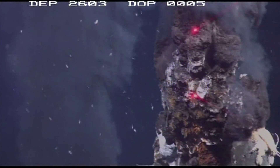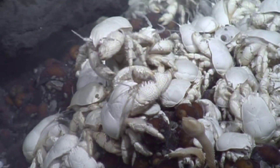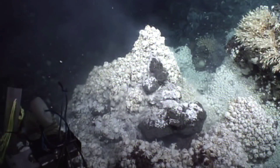It felt like being at a football match almost — there was that level of excitement when we were seeing these vents for the very first time. No one else has actually seen them. We were expecting to see certain groups of animals like hydrothermal vent shrimps and tube worms, but we didn't see those. We saw a completely different fauna — literally thousands of yeti crabs per square meter in heaps around some of these vents.